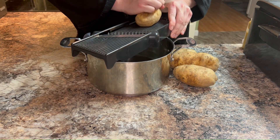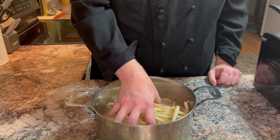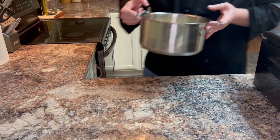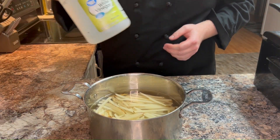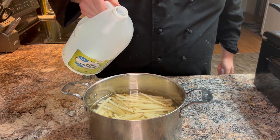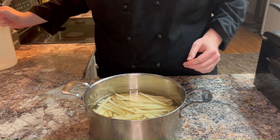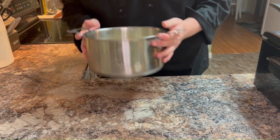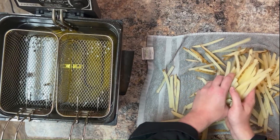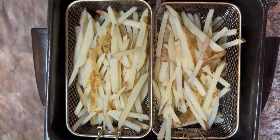Grab your mandolin or trusty chef knife and get those potatoes sliced into equal size pieces. Now here's a little secret that's about to elevate your fry game: we're starting by giving our fries a luxurious vinegar bath. Fill a pot with water and add two to three tablespoons of vinegar, and let those fries simmer away for about 10 minutes. Make sure you dry those fries up, and now it's time to sizzle things up — diving into that hot bubbling oil at 375 degrees. Can you hear that sizzle? That's the sound of crispy perfection in the making.